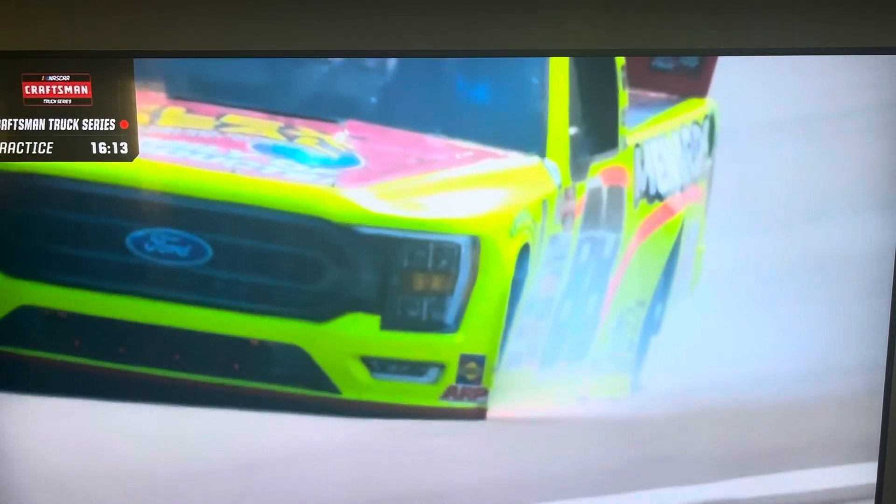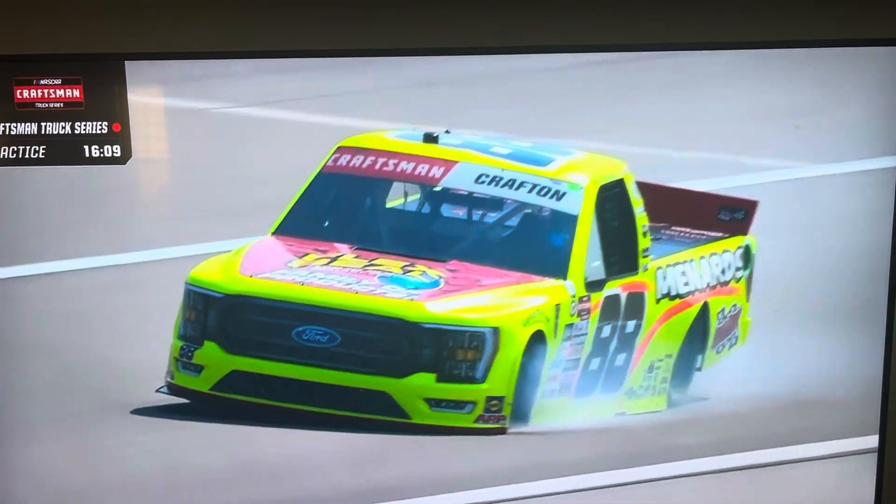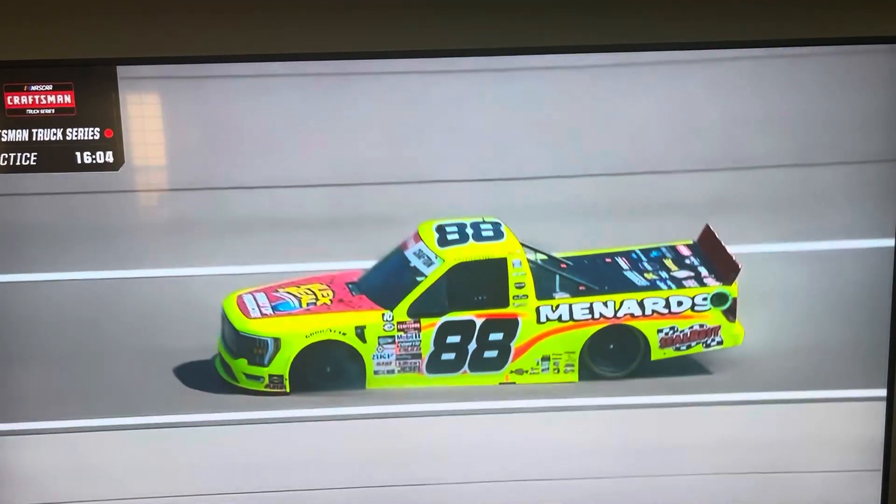Issues for Matt Crafton — flat tire there. See the rubber coming off the truck right there? We're four minutes into practice and that's three trucks with issues already.